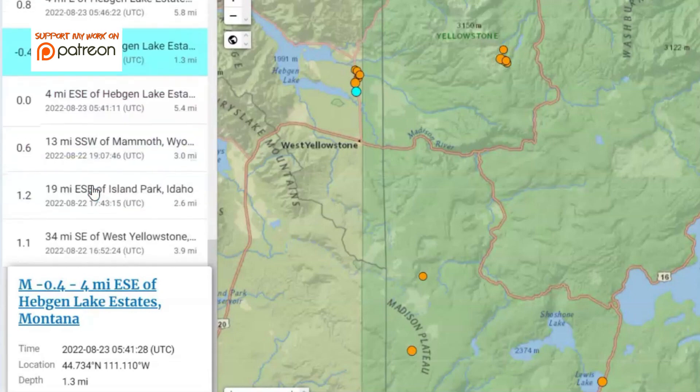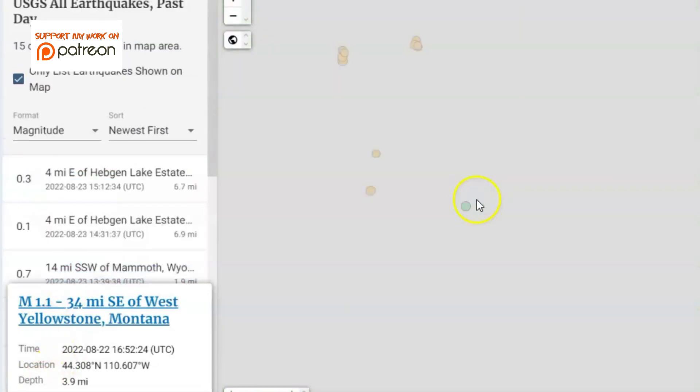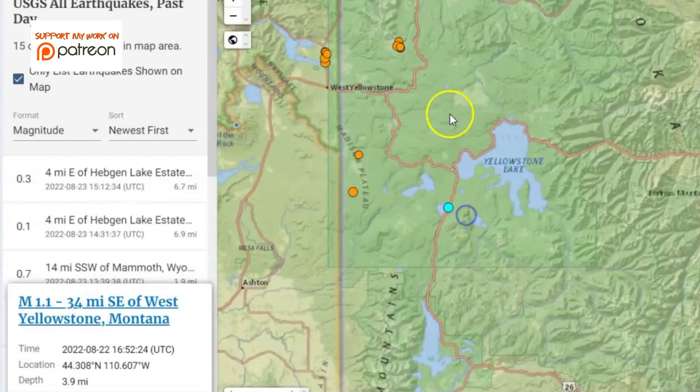There are a lot of earthquakes that they are not reporting. During the last major eruption, the unzipping occurred starting up by the Madison River area, and we had multiple smaller eruptions until it got down by Heart Lake. Yellowstone has two resurgent domes where the ground is rising — most volcanoes only have one.